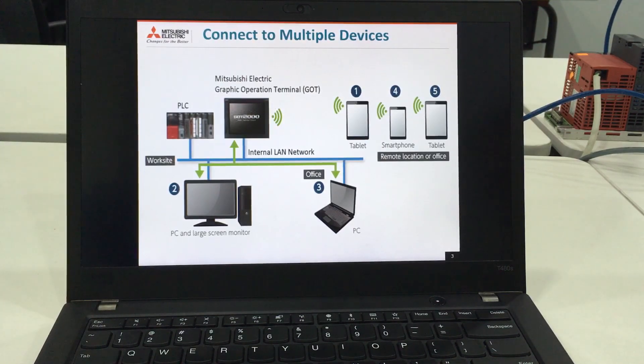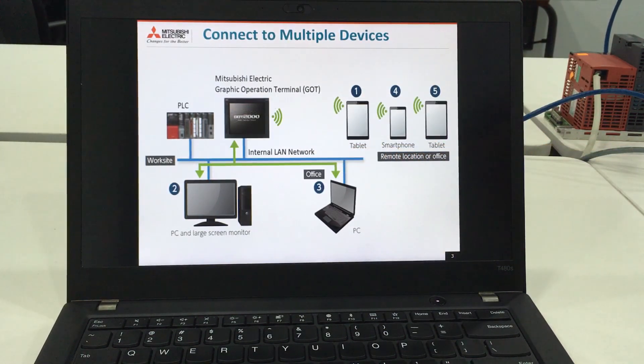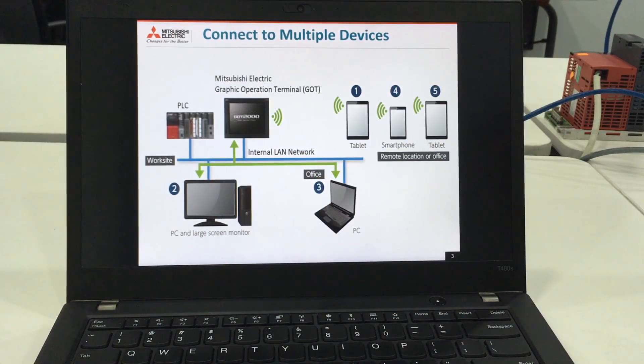A great feature of the GOT Mobile is that it can connect to multiple devices at the same time. This means you can have a few concurrent users using different devices. As shown in this slide, you can connect your tablet or your smartphone to the GOT2000 wirelessly. At the same time, you can also connect your PC or your large screens to the GOT2000 through wired connection via your local area network.